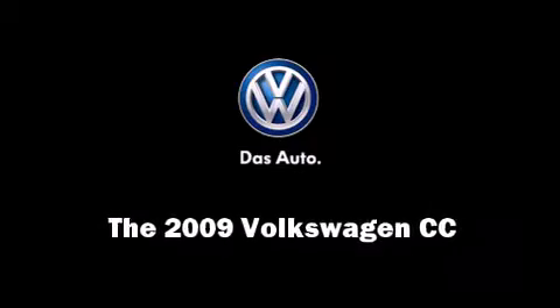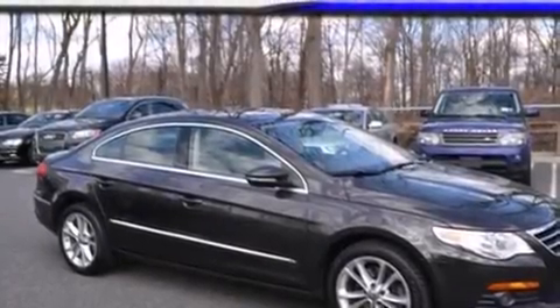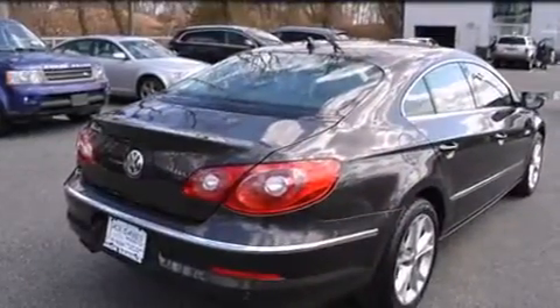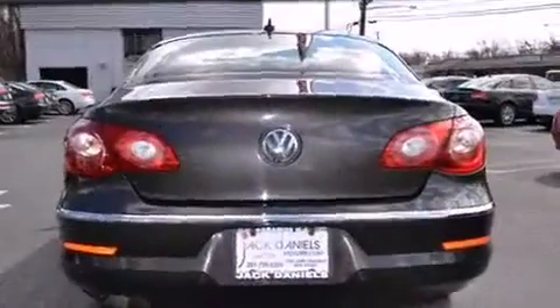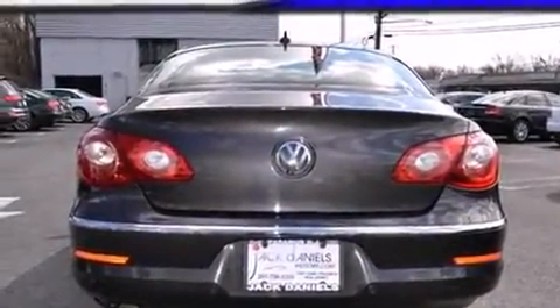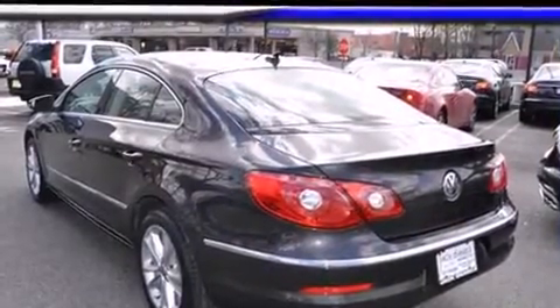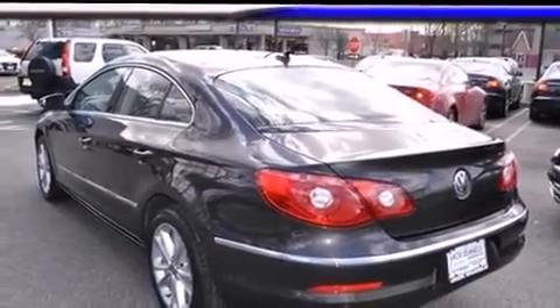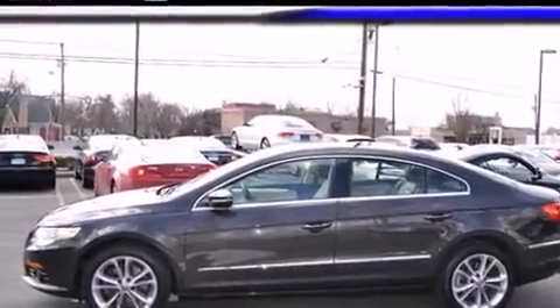Climb inside the 2009 Volkswagen CC. This four-door, four-passenger sedan has not yet reached the 50,000-mile mark. Smooth gear shifts are achieved thanks to the efficient four-cylinder engine. And for added security, dynamic stability control supplements the drivetrain. A turbocharger further enhances performance while also preserving fuel economy.